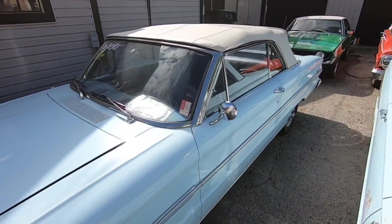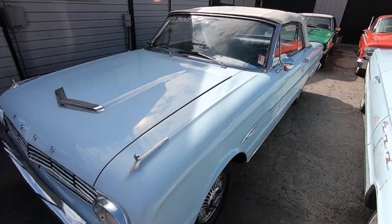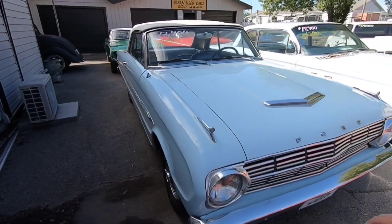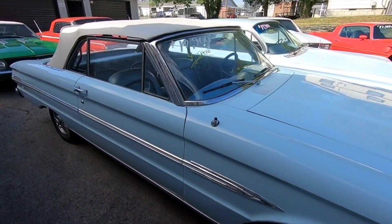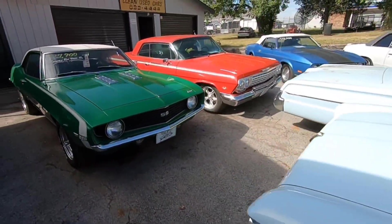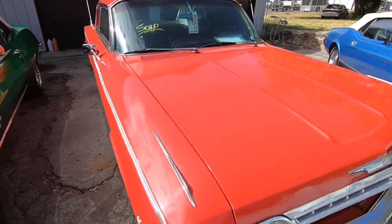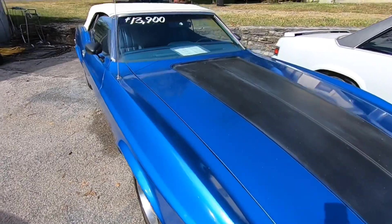Got an old school Falcon sitting here, this is a 1963 — inline six cylinder with a four speed, convertible car. We've already sold these two, got a little Mustang sitting here for 13.9.